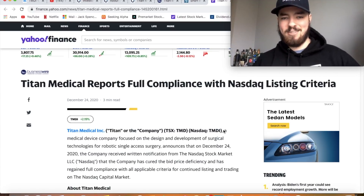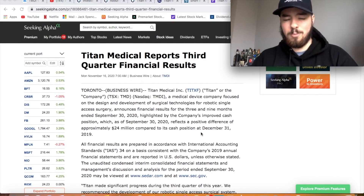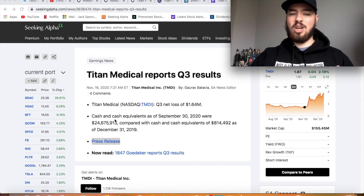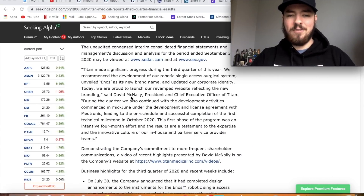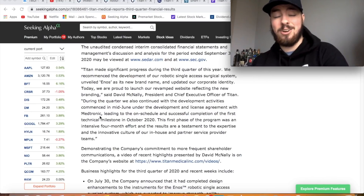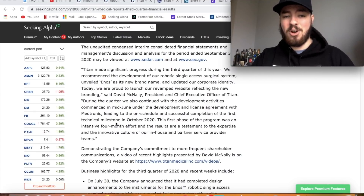On December 24th they reported full compliance with NASDAQ listing criteria — extraordinarily important. From the Q3 report: their Q3 net loss was $1.64 million, but they have cash and equivalents of nearly $25 million, so the loss is relatively small compared to cash on hand. During Q3 they continued development activities under the development and license agreement with Medtronic, leading to the on-schedule and successful completion of the first technical milestone in October 2020.